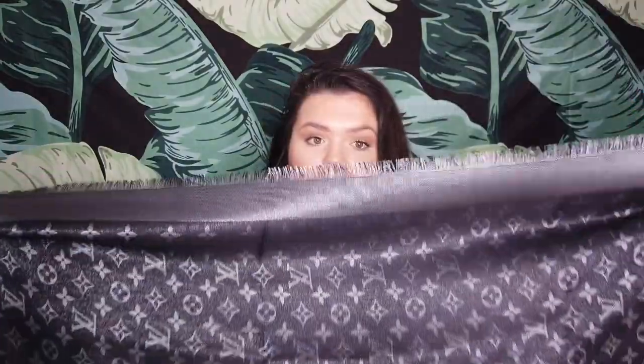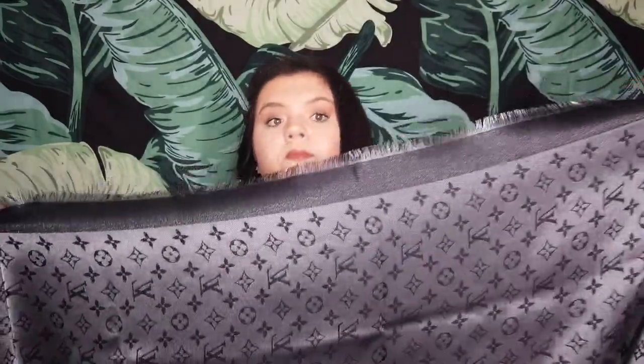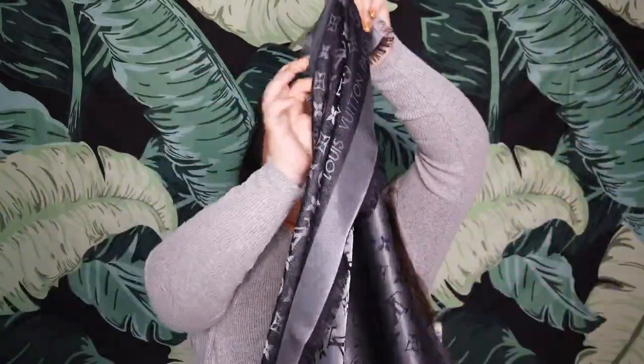Here is the scarf — see that beautiful sparkle it has? It's stunning, I love a good sparkle. This is the Monogram Shine Shawl. I got black because I wear a lot of black and didn't want to get makeup on it. It's dark on one side, and if you flip it over it's lighter with a darker brown monogram — so depending on what I'm wearing, I'll choose which side faces forward.